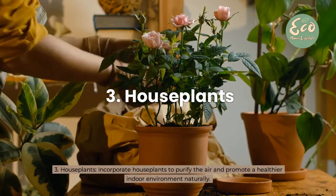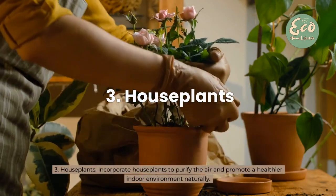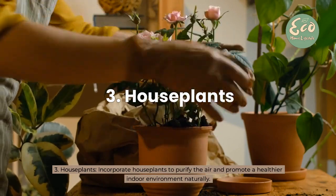3. Houseplants — incorporate houseplants to purify the air and promote a healthier indoor environment naturally.